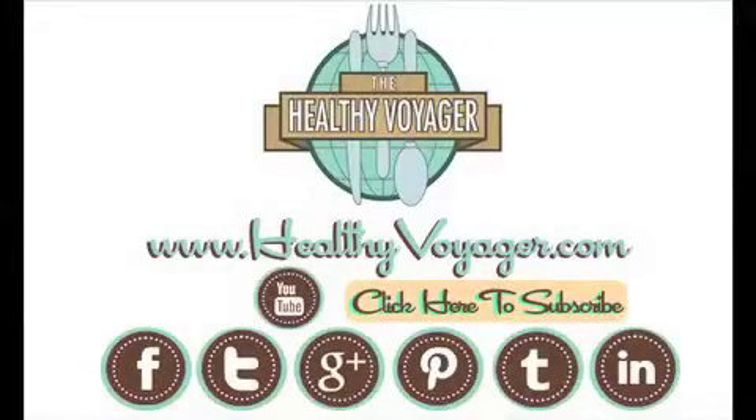So check out all the neat travel accessories as well as all the other cool stuff they have on mudpie.com. We'll see you next time.